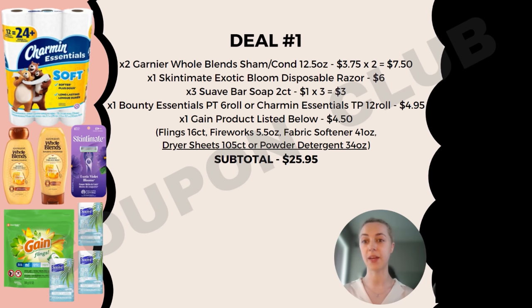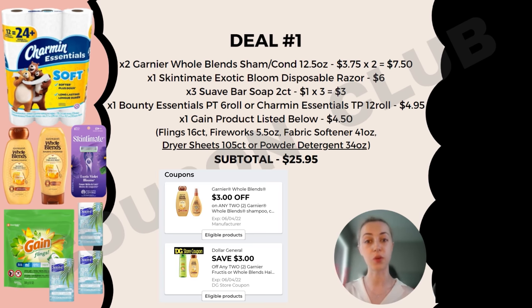With our first breakdown we're going to start off by picking up two of the Garnier Whole Blends, priced at $3.75 each. A little tip here: when doing this breakdown with the Garnier Whole Blends or Fructis, we're using two different digital coupons. To ensure both come off correctly at the register, scan the shampoo first and then the conditioner. If you scan the conditioner first, one of our digitals won't come off properly.